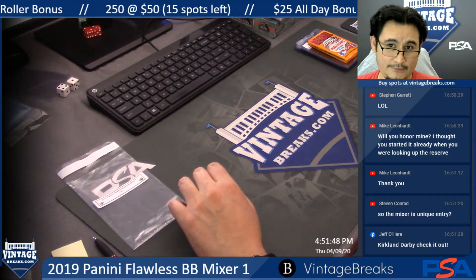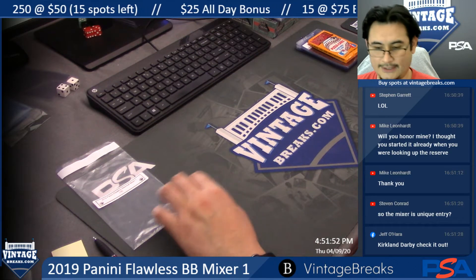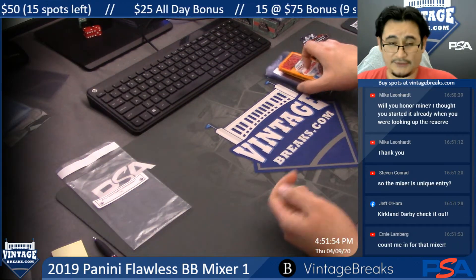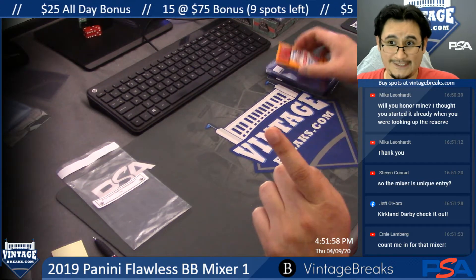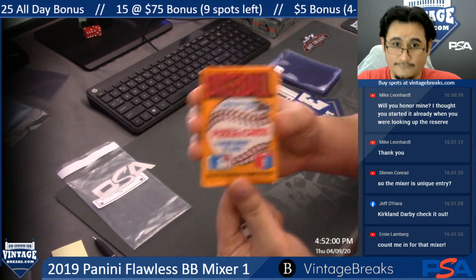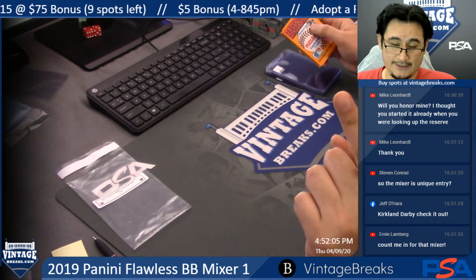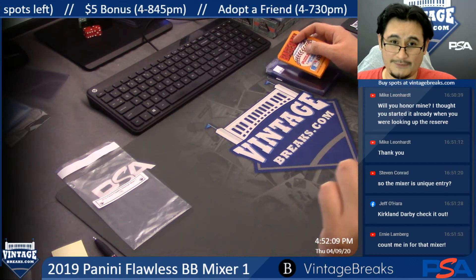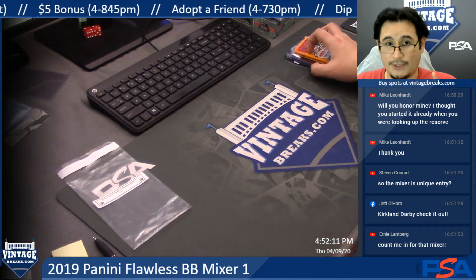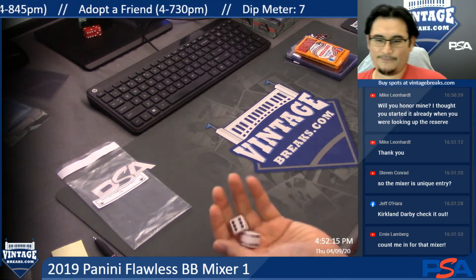This is for our 2019 Panini Flawless Baseball Mixer number one. Good luck to everyone. This is how it's gonna work. There are 16 total names. The first 15 are going to get 15 cards in this $84 pack. Spot 16 is the person who's going to win a free spot in the Flawless Baseball Case — in the butter position in that Flawless case. Here we go.